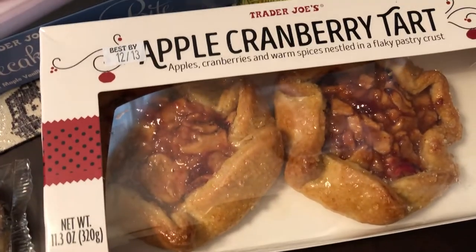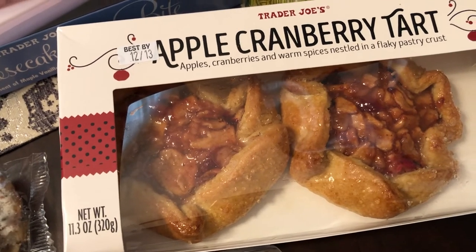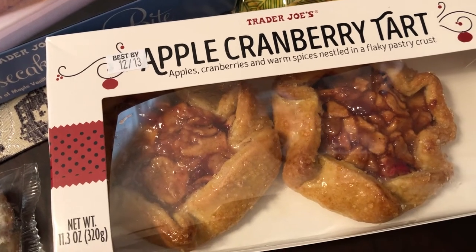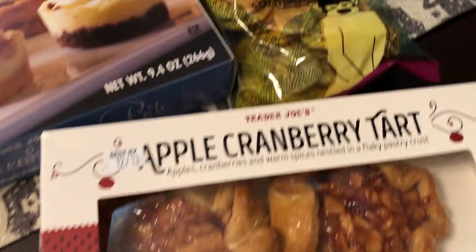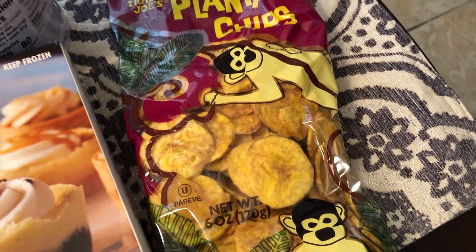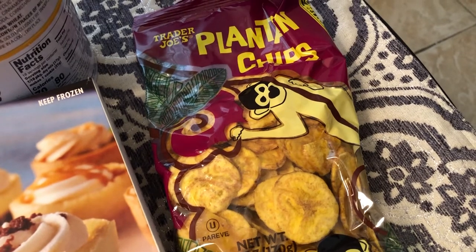Howard wanted to try these tarts — they have apple, cranberries, spices, and a flaky crust, so these are his. He also really likes plantain chips so we got him a bag. Normally I get him the jerk flavor but he wanted to try something different this time.